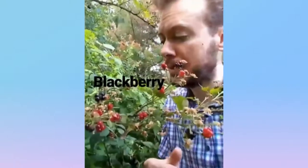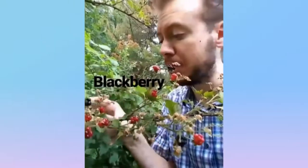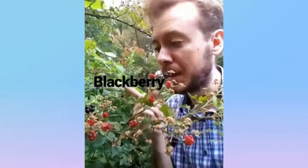Blackberry is from the rose family. And it starts out with a white flower that turns into these red fruits that then turn into these black fruits, which you can eat. These things grow like crazy, so watch out. That's the blackberry.